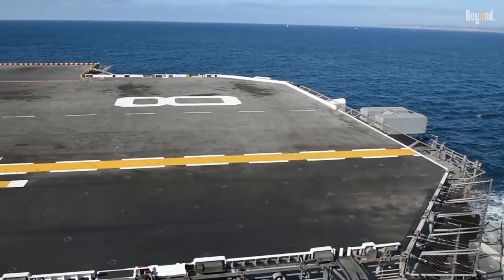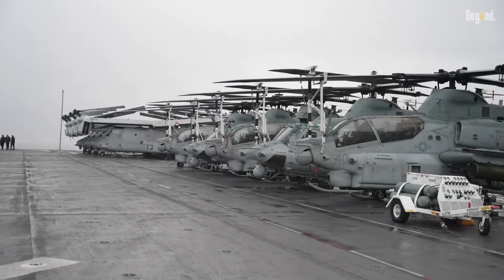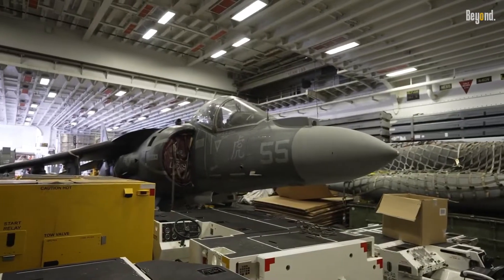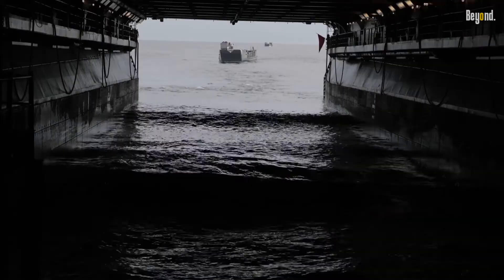One of the key features of an amphibious assault ship is its expansive flight deck. Here, a variety of aircraft including helicopters, tiltrotors, and STOVL jets can take off and land, providing vital air support, reconnaissance, and transportation capabilities.